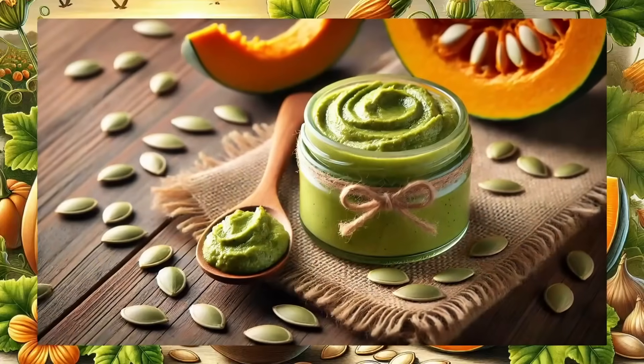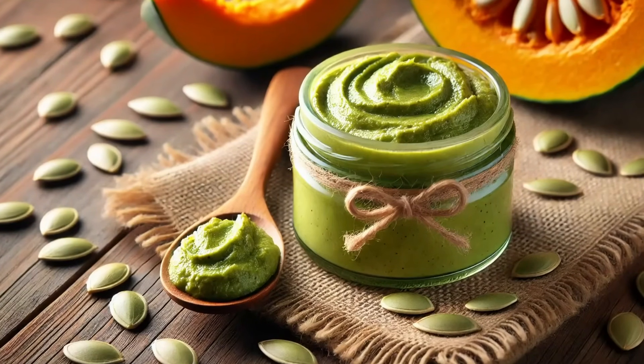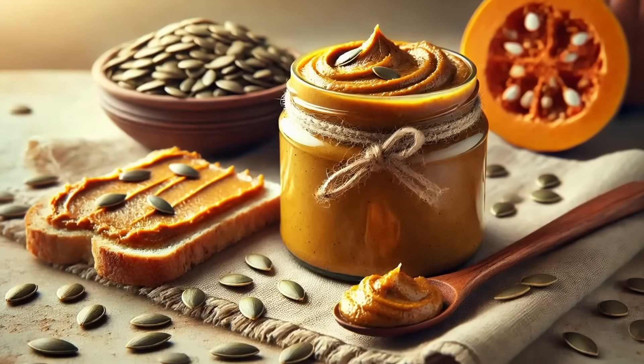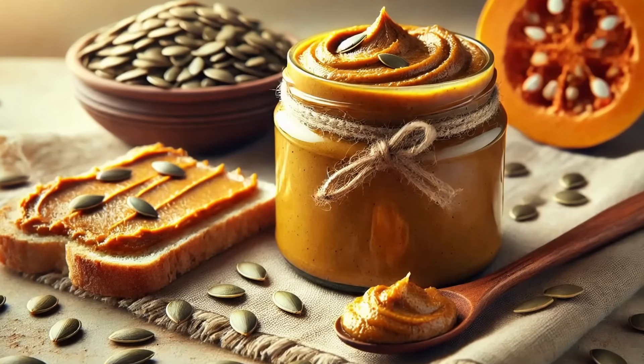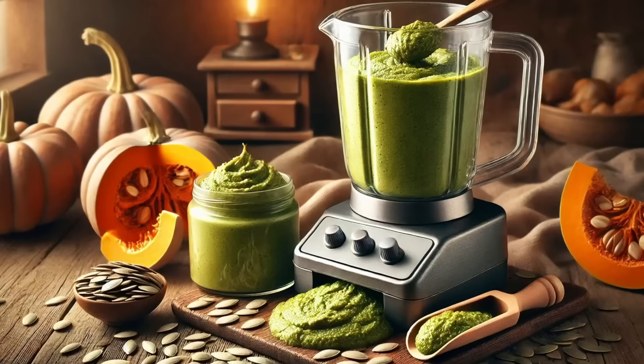One of the most effective ways of using pumpkin seeds is to grind them into a paste. This kind of product retains all the beneficial properties of seeds, has a delicate texture, and can be used as an alternative to customary nut pastes. However, producing a high quality pumpkin paste requires efficient grinding, and conventional methods do not always ensure uniform consistency and stability of the product.